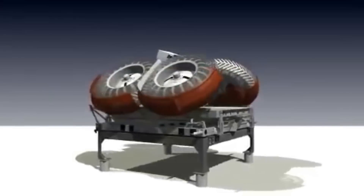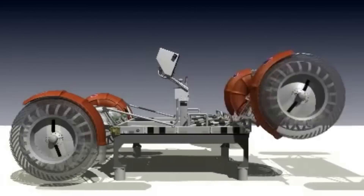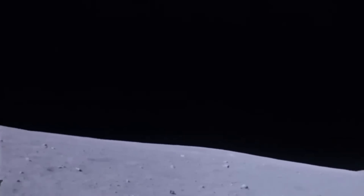Each LRV was carried to the moon folded up in the lunar module's Quadrant 1 bay. After being unpacked, each was driven an average of 30 kilometers without major incident. As of today, these three LRVs remain on the moon.